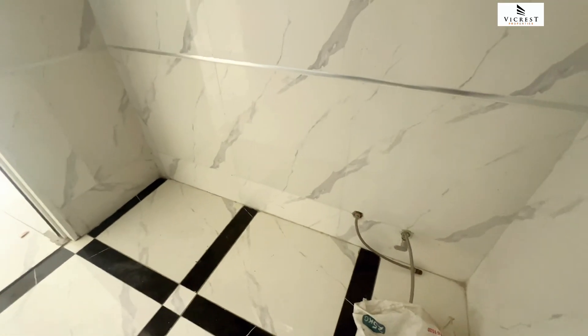This is lovely. You have your shower cubicle, your toilet seat, and you'll also have a bathtub right here.